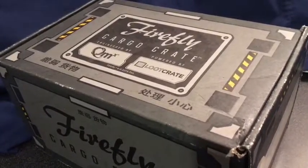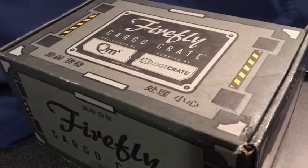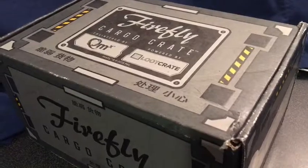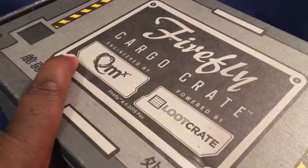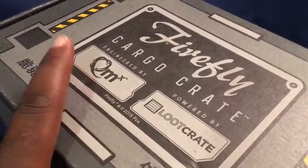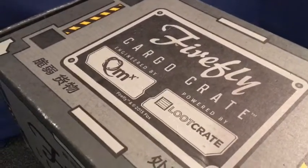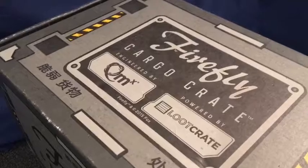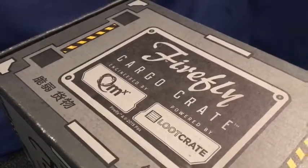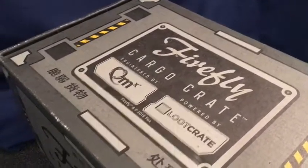This is the Firefly crate — this is the third one. The first one was Kaylee, the second one was Jayne. This one is co-sponsored, as it says, engineered by QMX, or Quantum Mechanix. They do a lot of great statues, figures, and props — like replica Enterprise ships and other Star Trek ships. They also do a Firefly replica ship, so they have a lot of cool replicas.